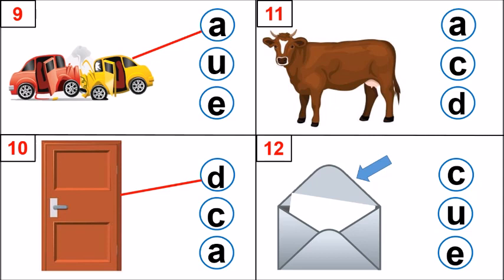Look at picture number 11. Yes, you guessed it right. It is a cow. Cow. What is the first sound? K. Very good. Which letter makes that sound? A, C, D. Very well done. C, K, cow. Letter C makes that sound.